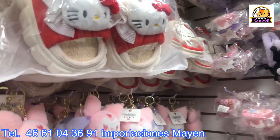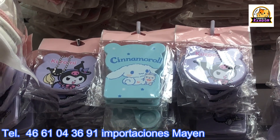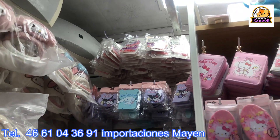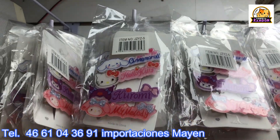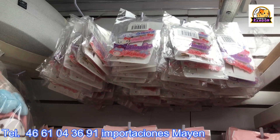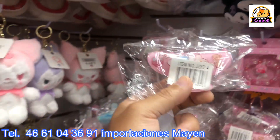They also have little mirrors — how much are those, Maite? At 20 pesos, with a little comb included, and they're also keychains. Hair clips are also 20 pesos. Let me raise the camera so you can see — there are Cinema Roll keychains, Kitty, Kuromi, My Melody. They're actually hair ties and clips — or pasadores, whatever you want to call them.